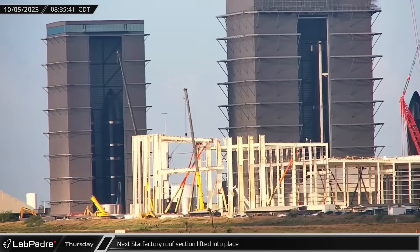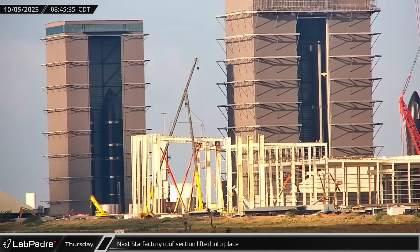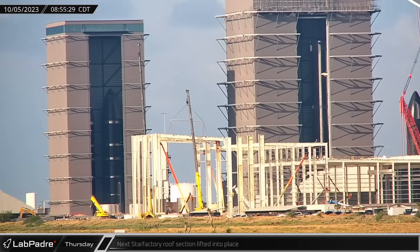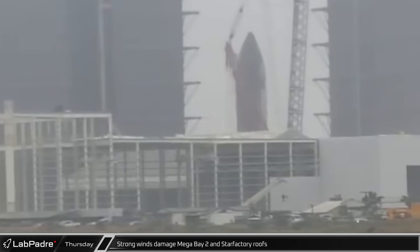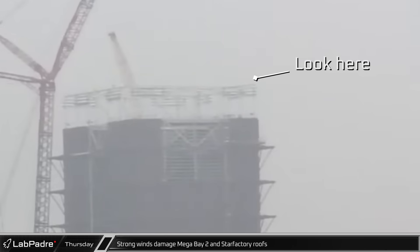The second roof section of the nose cone assembly hall was lifted into place on Thursday morning as construction crews rushed to get ahead of the afternoon storm. Strong winds peeled away parts of the Star Factory expansion's weatherproofing and tore a segment away off Mega Bay 2's roof. Fortunately, the rest of the connections stood firm.